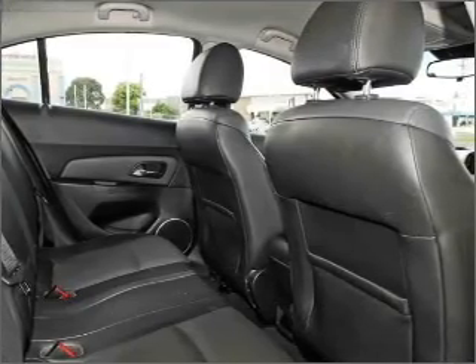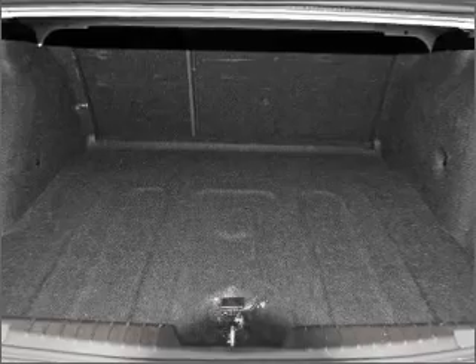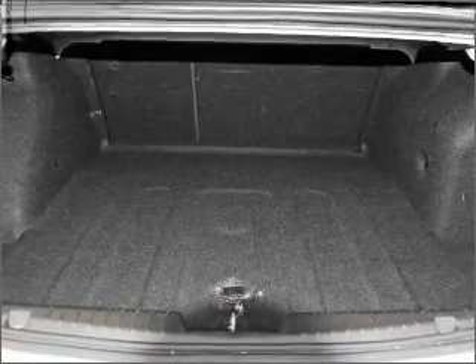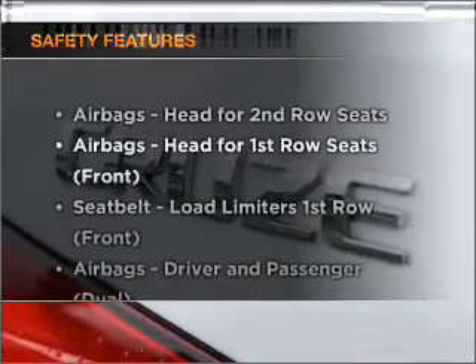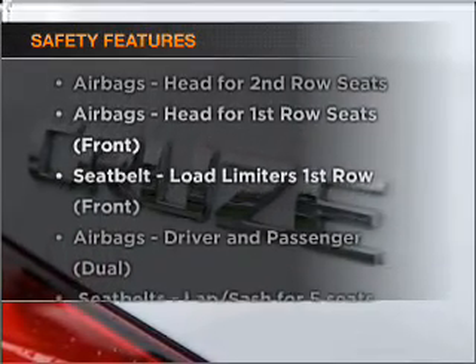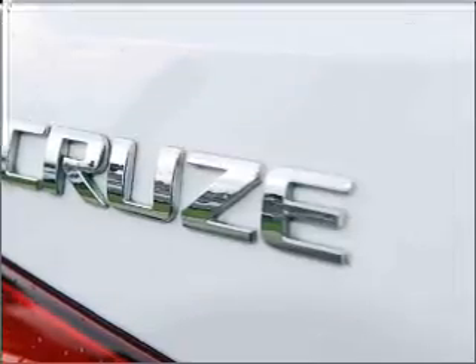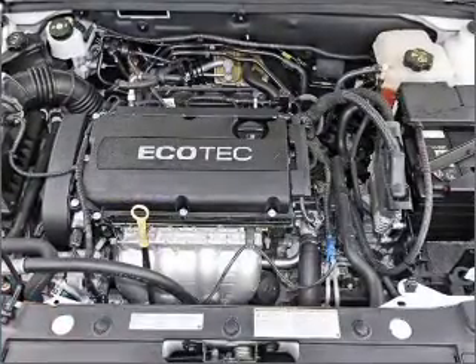Heated seats are a desirable comfort feature. The anti-lock braking system will help to keep you safe on the road. Safety is often a big concern, and if it is important to you, know this car comes equipped with the right safety equipment. Our website offers more information on all of our vehicles.